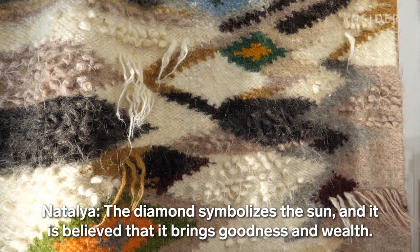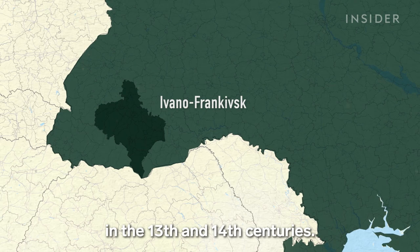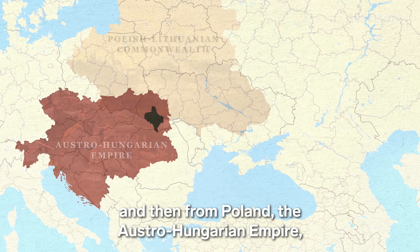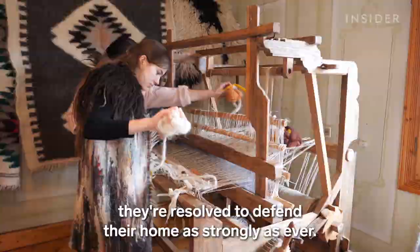The Hutsul people have held on to their dialect and beliefs for hundreds of years. They're an ethnic group believed to have settled in the Ivano-Frankivsk region in western Ukraine in the 13th and 14th centuries. The region has defended itself against the Mongol and Tatar invasions in the 13th century, and then from Poland, the Austro-Hungarian Empire, and Imperial Russia in the 18th century. And now, as Ukraine lives through an invasion from Putin's Russia, they're resolved to defend their home as strongly as ever.